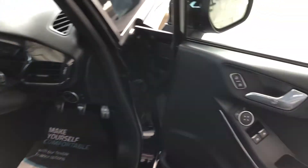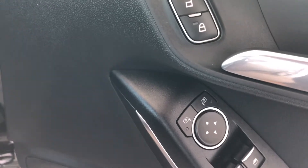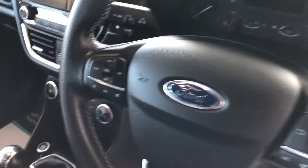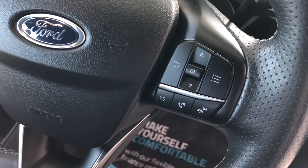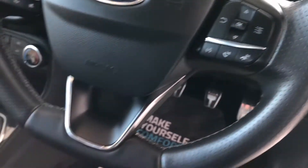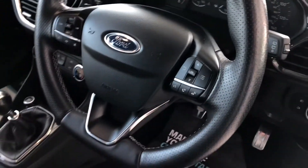Up front you've got electric windows along with electrically operated door mirrors and central docking controls. You will benefit from automatic lights along with cruise control with a speed limiter, and all your audio and Bluetooth phone controls on the steering wheel. It is a really lovely leather-coated flat-bottom sports steering wheel on this model.